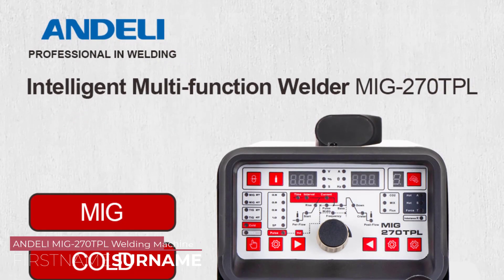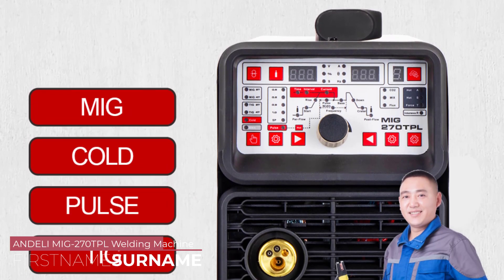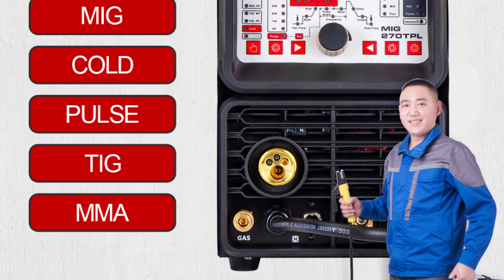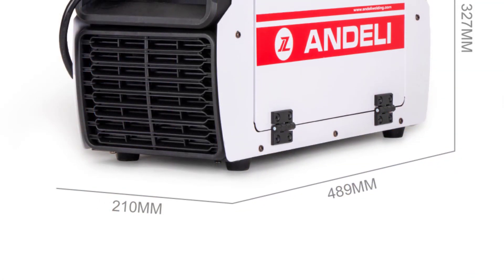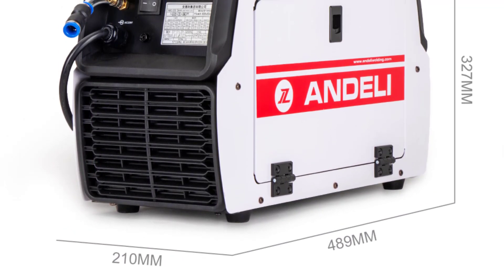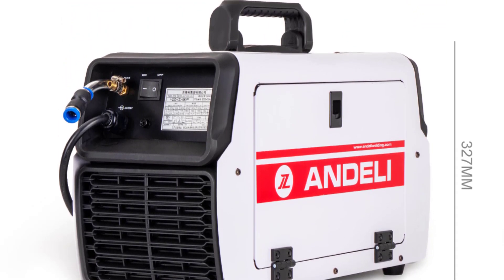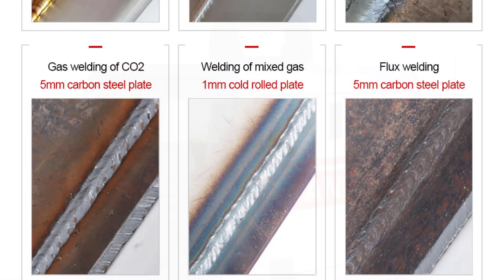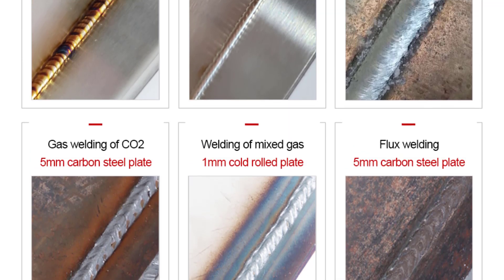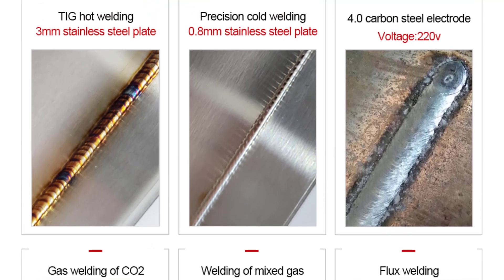Number 3: Andelli MIG270TPL Welding Machine. The Andelli MIG270TPL delivers outstanding welding performance across a wide range of materials. Whether working with mild steel, stainless steel, or aluminum, this machine consistently produces clean and strong welds. The no-load voltage of 62V ensures stable and precise arc ignition, while the wire-feeding speed of 18m/min allows for smooth and uniform weld bead deposition. The ability to fine-tune settings allows for precise control, making it suitable for both beginners and experienced welders.